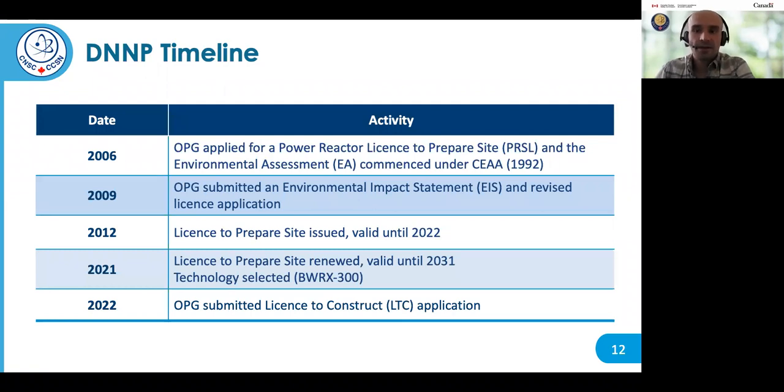The environmental assessment for this project began in 2006 when OPG applied for a license to prepare site to build up to four new nuclear reactors at the Darlington site, and an environmental assessment commenced under the Canadian Environmental Assessment Act. In 2009, OPG submitted its Environmental Impact Statement documenting the results of the environmental assessment and revised its license application to the CNSC. In 2012, the Joint Review Panel concluded that the proposed project is not likely to cause significant adverse environmental effects, which led to issuing a license to prepare site valid for 10 years until 2022.